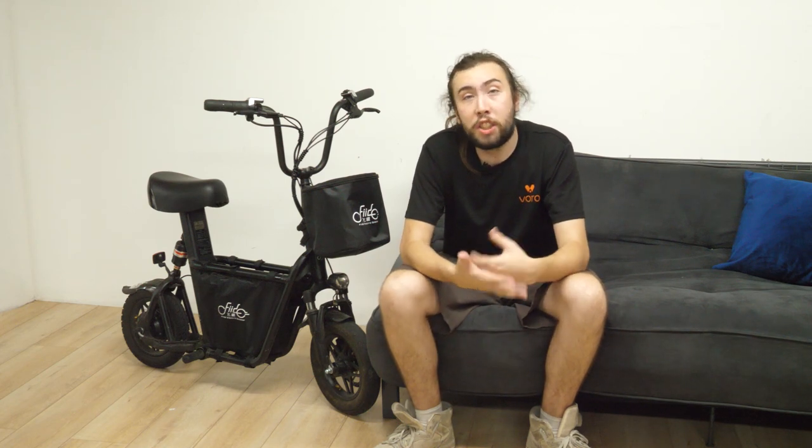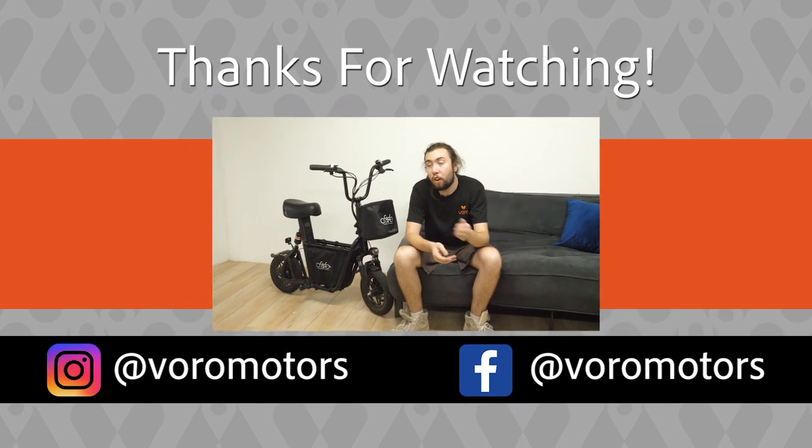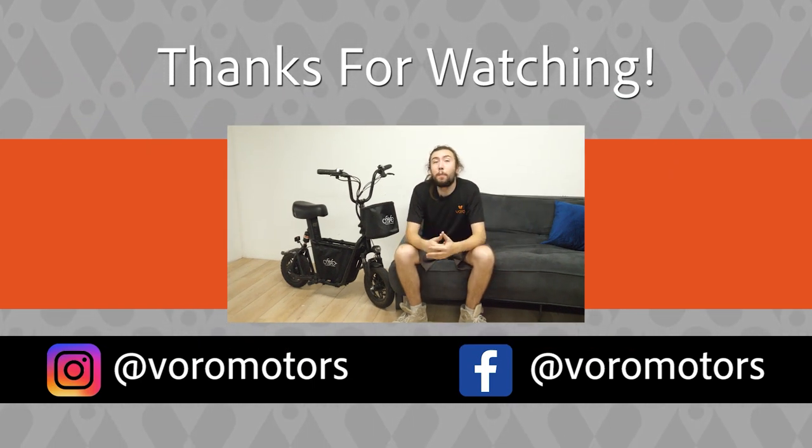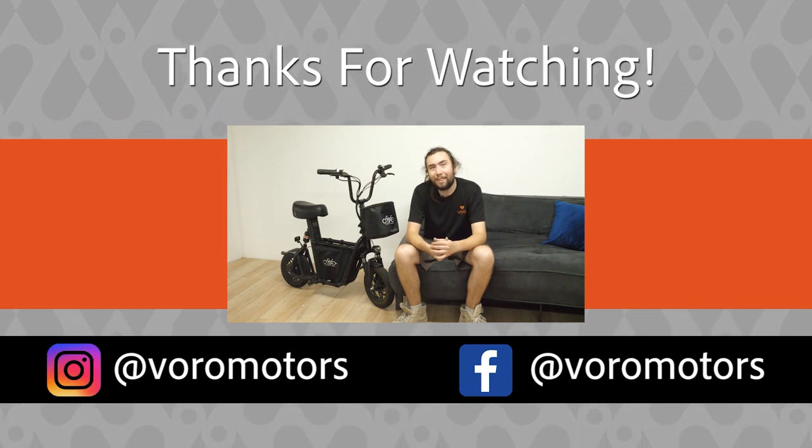Luckily, here at Voro Motors we have a scooter for just about any kind of rider. If you have any questions about any of these scooters, leave them in the comments below. If you want to learn more, check us out at voromotors.com where you can see details on all of these scooters and more. Thank you all so much for watching — I hope this video helps and I hope you have a nice ride.